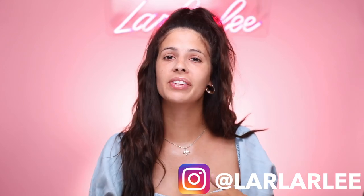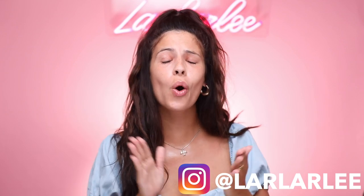Hey guys, what's up? Welcome to my channel. I am very excited for today's video because I am gonna be trying out so much new makeup. So much new makeup. I love new makeup.